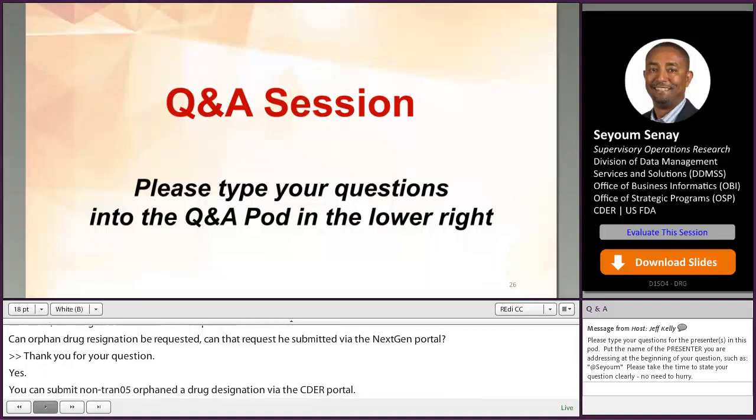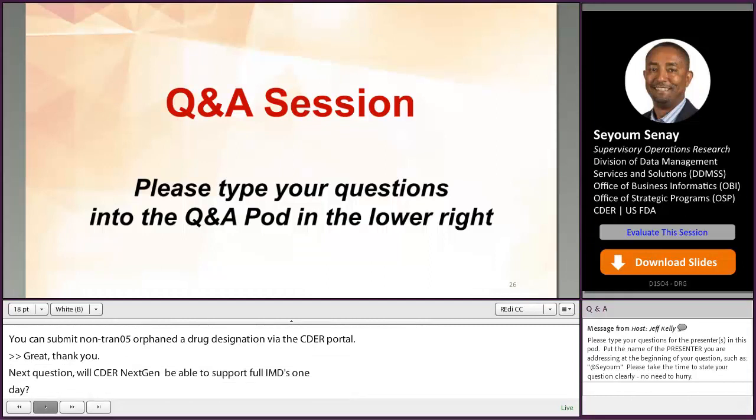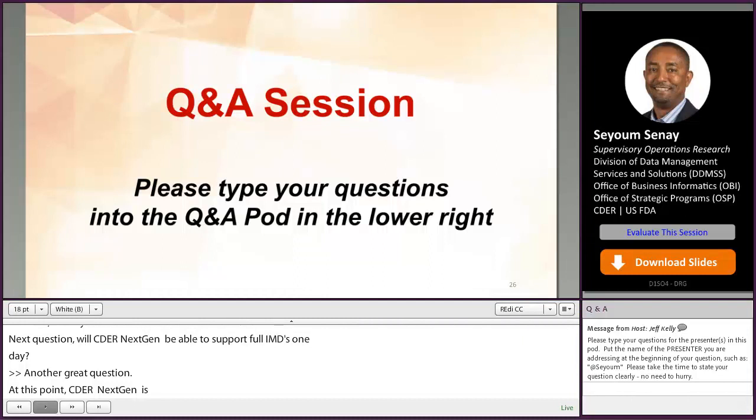Next question: will CDER NextGen be able to accept all full INDs, or perhaps even NDAs, one day? At this point, CDER NextGen is able to accept non-eCTD research IND submissions. As we continue to transform the CDER submission process, we will consider more application submissions. But currently, commercial INDs or other eCTD-based applications come through the electronic submission gateways.